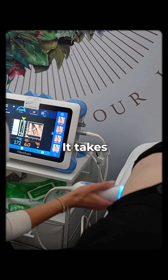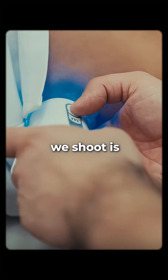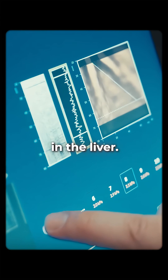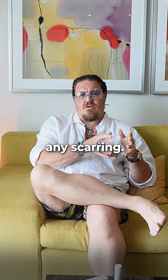FibroScan is non-invasive and takes 10 minutes. You lay down on the bed, pull your shirt up, and what we send through is shear waves of sound through the liver. That causes reverberation in the liver, and from that we can map and guide you and see if there's any scarring.